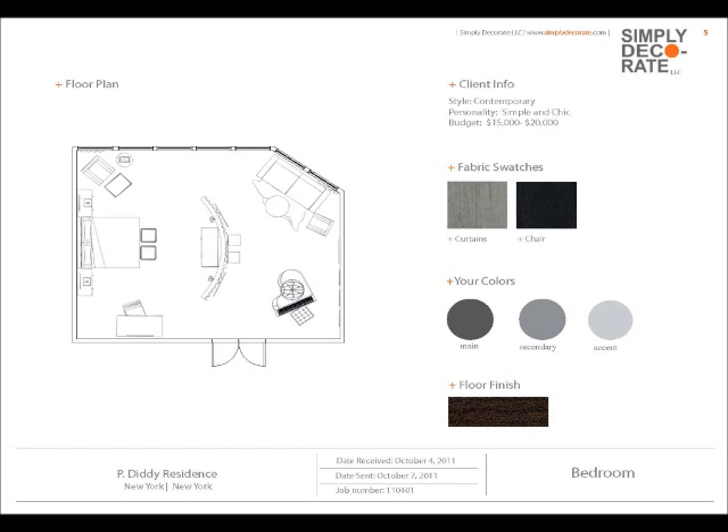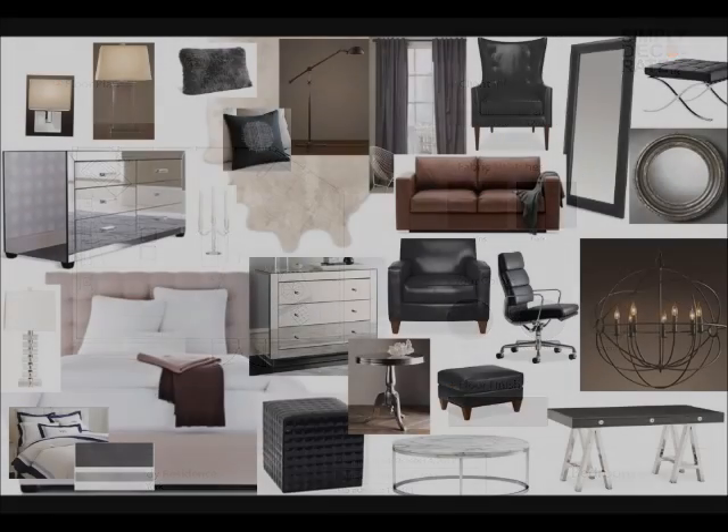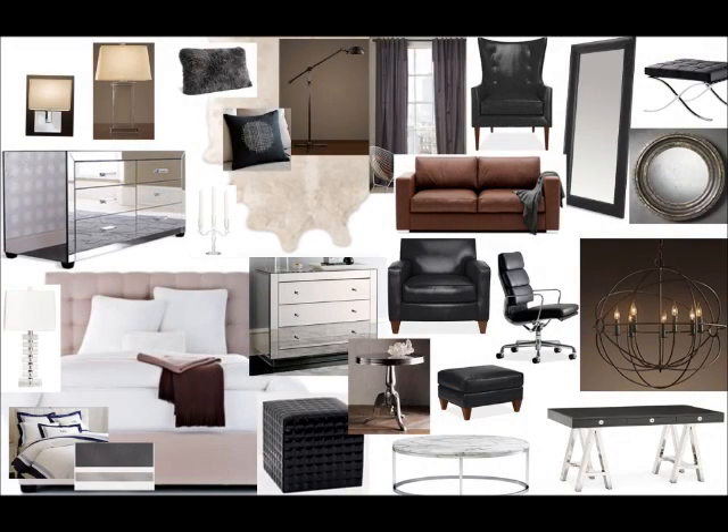His favorite colors, as you can see in his photograph, are grays and blacks. Although Sean is all hip-hop, he really likes to show an image of elegance. So we tried to give him that elegant look by using beautiful black leathers, wonderful mirrored pieces, steel, and glass,